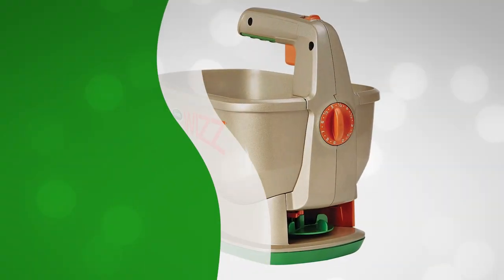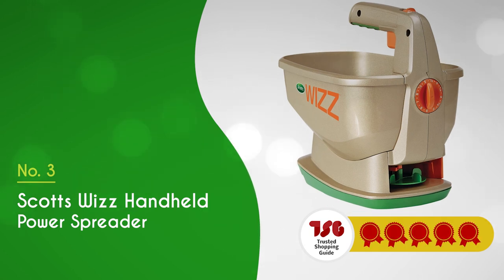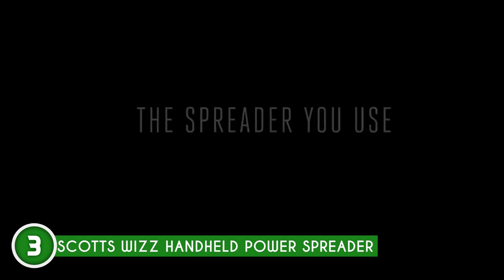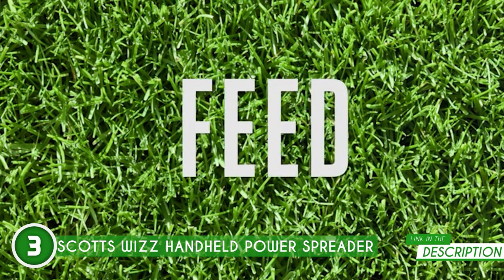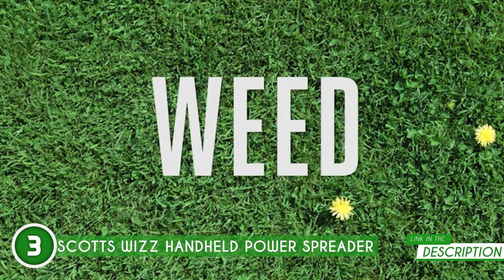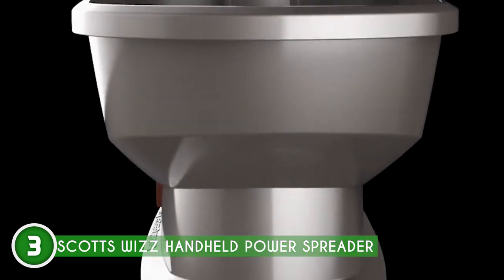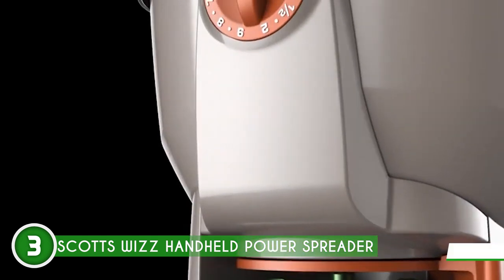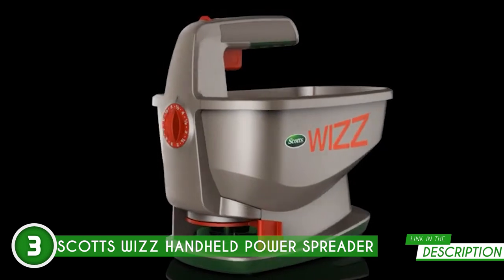The third seed spreader on our list is the Scotts Wizz Handheld Power Spreader, which TrustedShoppyGuy.com has awarded a 5-badge rating. This bucket-sized powerhouse is here to make spreading a breeze, and it's totally perfect for plant enthusiasts. This bad boy fits right in the palm of your hand, making spreading a cinch — no more lugging around heavy equipment or dealing with messy manual spreaders. The Scotts Wizz is lightweight, compact, and electric-powered. Just load it up with your favorite fertilizer or seeds, hit the power button, and watch the magic happen.